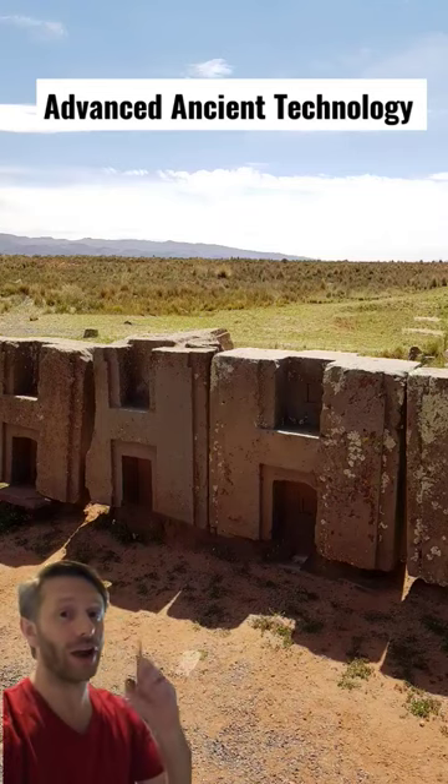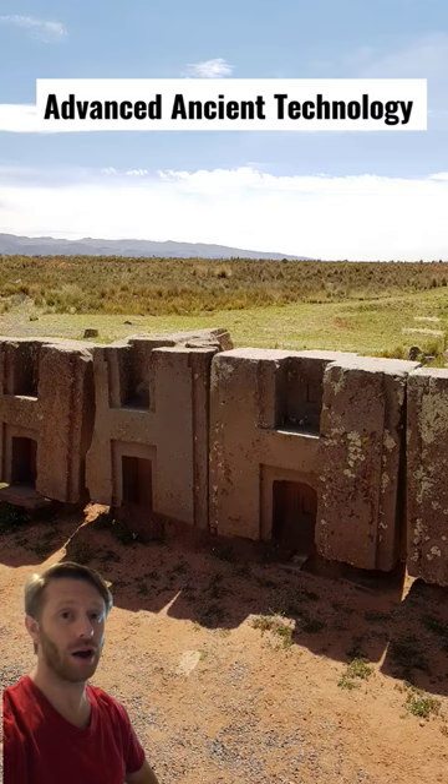Have you seen or heard anything about these H-shaped megalithic blocks before? I'm going to show you some evidence that these were machined with technology in the ancient past.